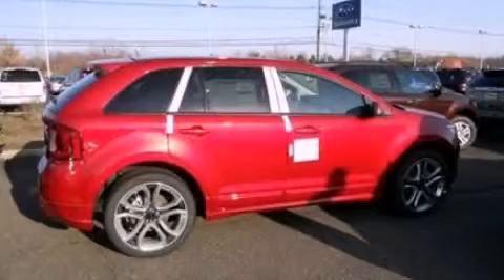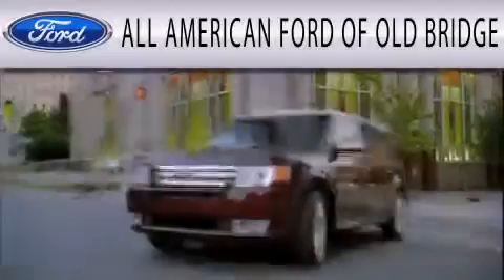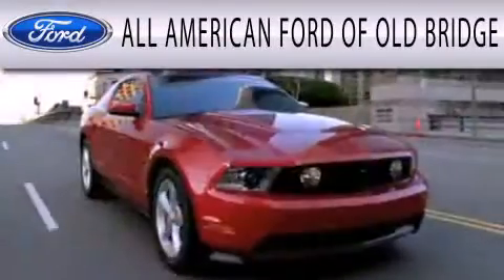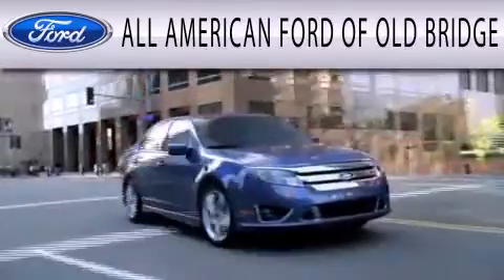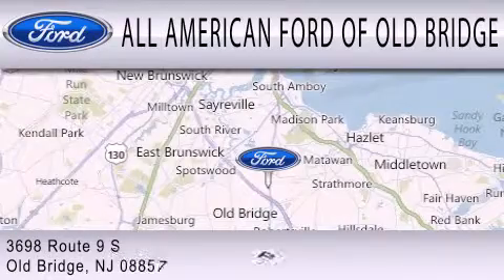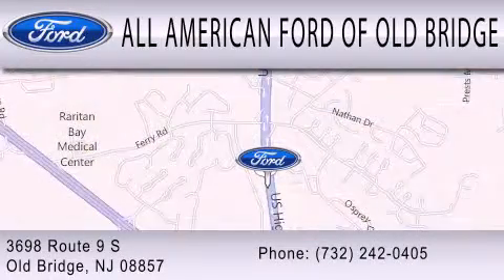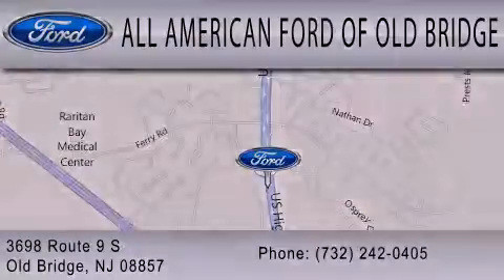Contact us today and schedule your opportunity to see this vehicle in person. All American Ford of Old Bridge is dedicated to doing everything possible to ensure that the experience you have selecting your next vehicle is as pleasant as possible. We are located at 3698 Route 9 South in Old Bridge. I'll see you next time.